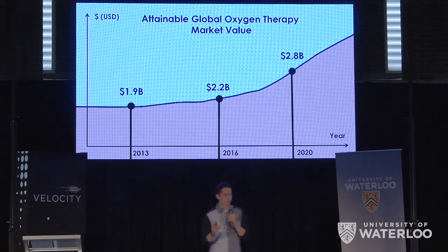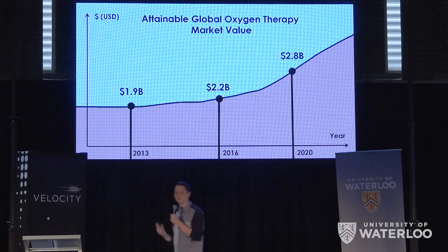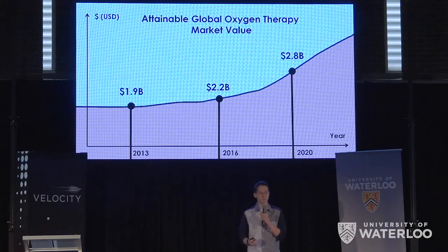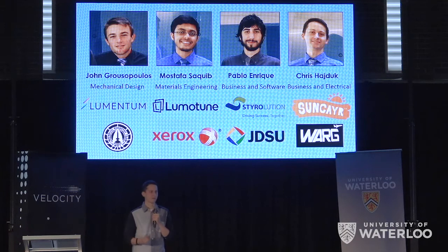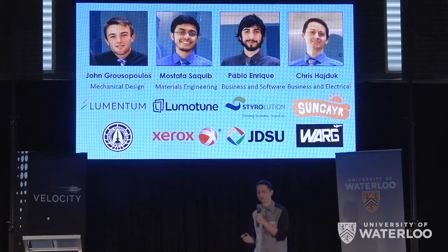We've already talked to distributors here in Kitchener-Waterloo, and they've stated that the number one problem with these devices is the weight, and our design supposedly solves that. With one-tenth the weight, it will be easy for Jane to walk around again. And with the team, we have what it takes — in terms of the engineering skill and the business know-how, we know we can achieve this goal.